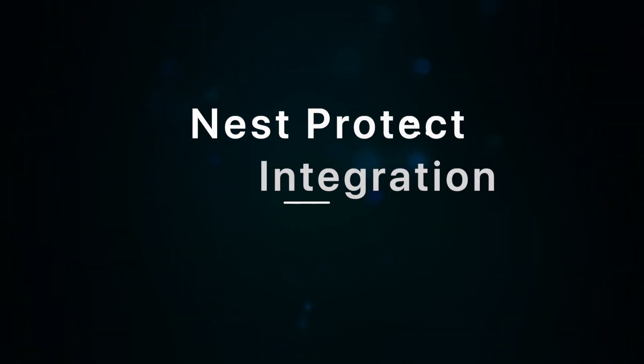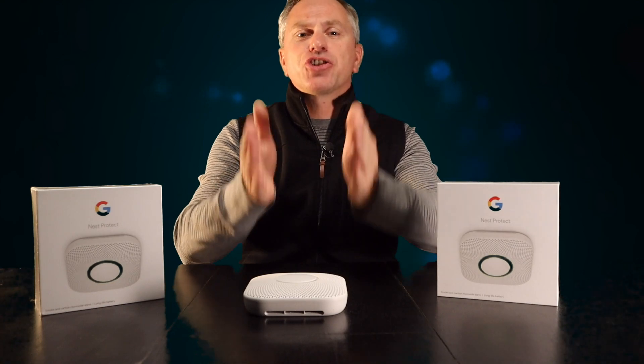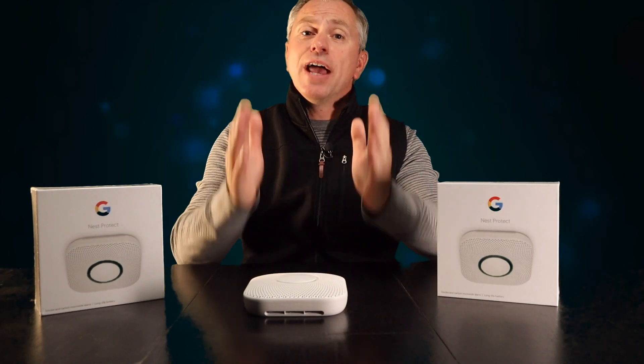Speaking of integration, here's what other Nest products can do when the Nest Protect detects smoke or carbon monoxide in your home. If smoke or fire is detected, the Nest thermostat will display an alert and automatically shut off your HVAC system to prevent smoke or fire from spreading through your home. If carbon monoxide is detected, the Nest thermostat will display an alert and shut off your HVAC system to prevent the furnace from spreading that deadly odorless gas throughout your home. That's huge — without lifting a finger, the Nest is helping keep you and your family safe.